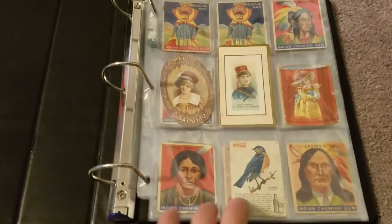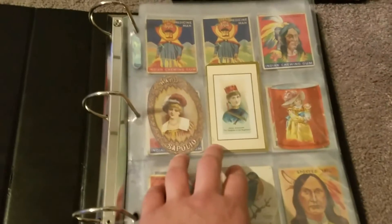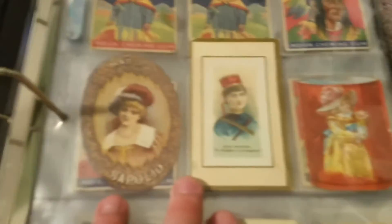Some more stuff I've been working towards collecting — non-sports cards. Whether it's vintage or vintage advertising, which I'm really starting to get into. There's some of this stuff here.